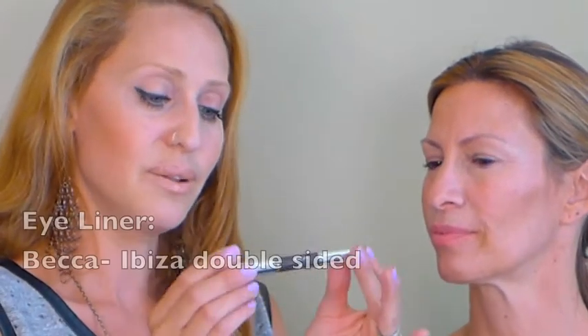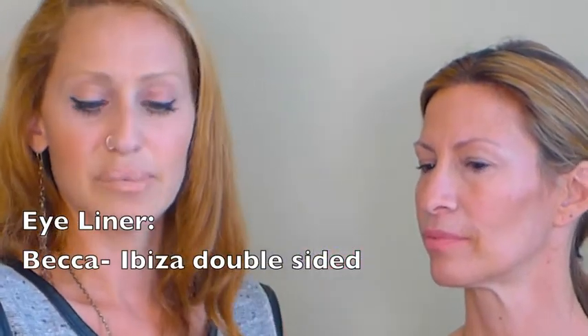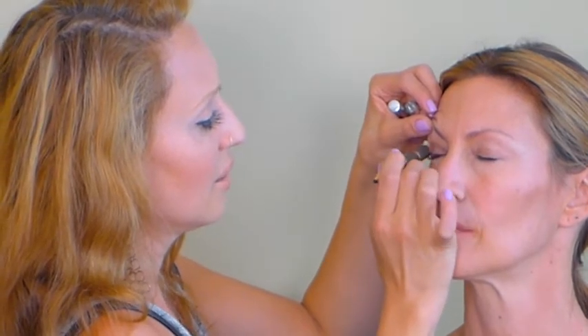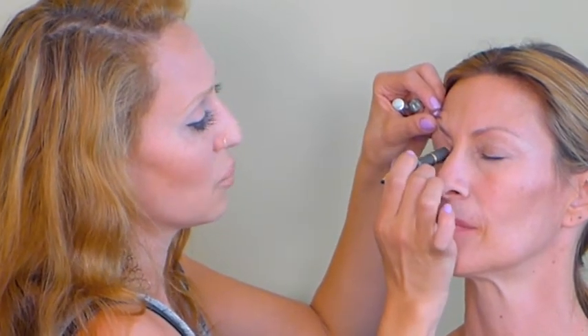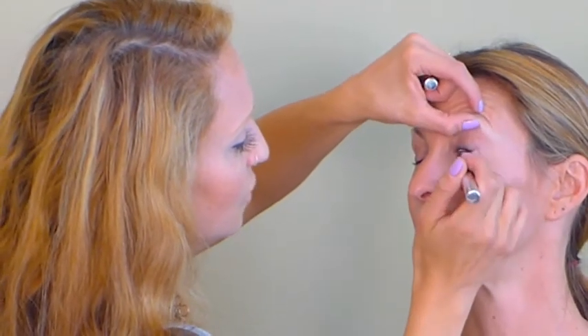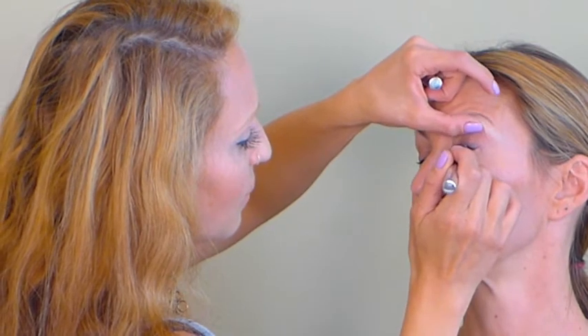We're going to finish up with our eyes. Here's a great easy product — a double-sided pencil. This one is the Becca Ibiza pencil, which you can find double-sided pretty much anywhere. We're going to take our shimmering champagne color and use it as a crayon just to give a little sparkle. It's extremely natural — it just gives highlight to the eye. Then use your black side to just bring the eye with a little bit of water. And that is our easy three-minute and under yacht or cruise makeup.